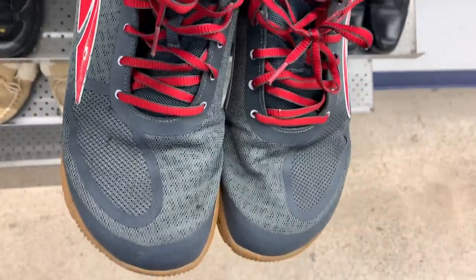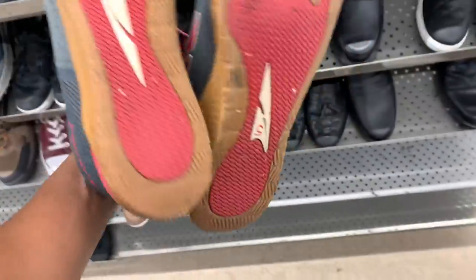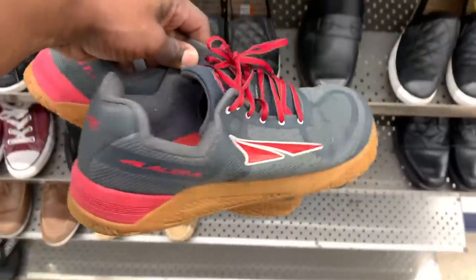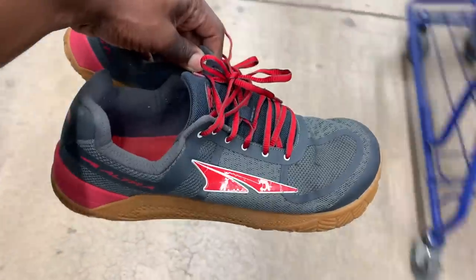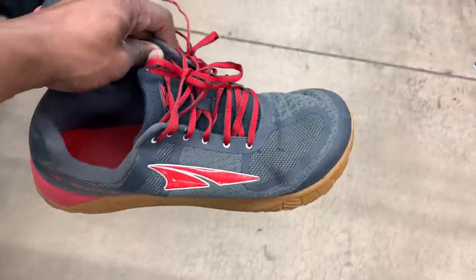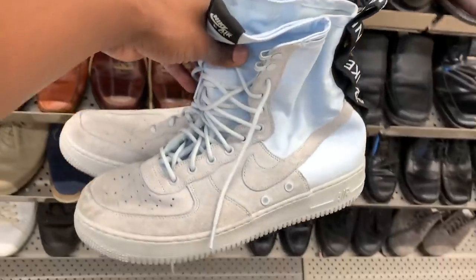Next came across a pair of ultra running shoes in pretty good condition with just some normal signs of wear. Any time it comes to running shoes I always check the bottom to make sure the tread is still good and that there are no tears by the heel area. This pair based on condition would probably go for 40 to 50 bucks.